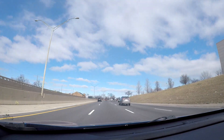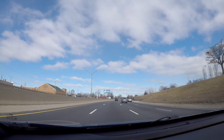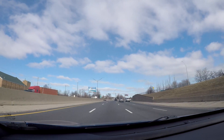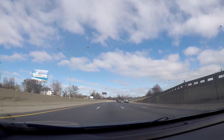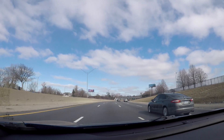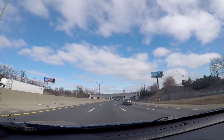Hamtramck is a cool neighborhood because it used to be a Polish neighborhood, but now there's been a lot of immigrants coming over from Southeast Europe — like the Balkans — and also from the Middle East.